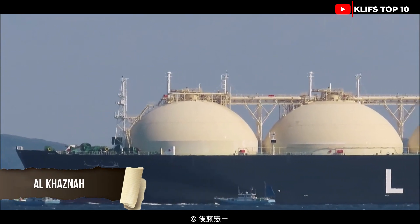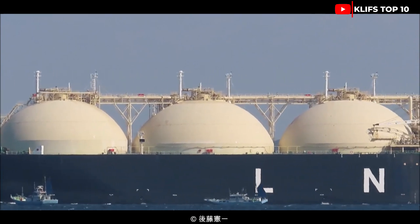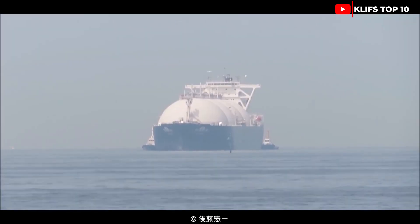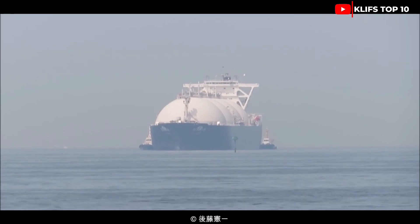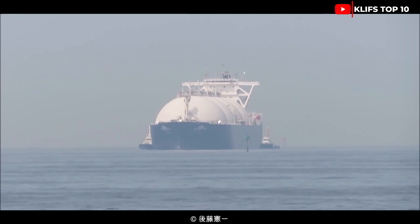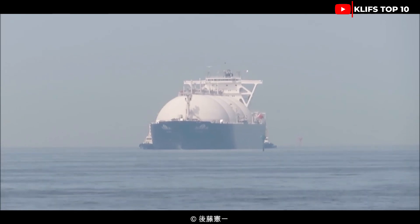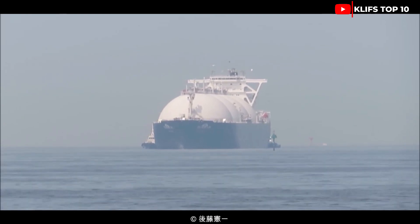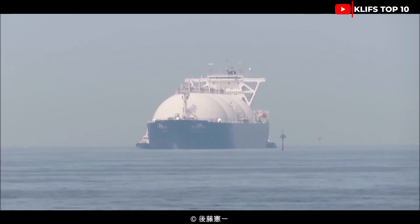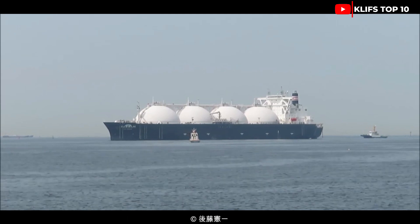Number 1: Al-Qazna. It is owned and run by the National Gas Shipping Company of the United Arab Emirates. The tanker is 293 meters long, 45.84 meters wide, and has a carrying capacity of 137,540 cubic meters. Formerly known as LNG Kazna, its depth is 9.9 meters. The ship has a deadweight of 71,543 tons and a gross weight of 110,895 tons, and is powered by a 28,700 kilowatt steam turbine engine.